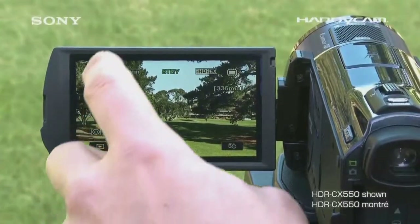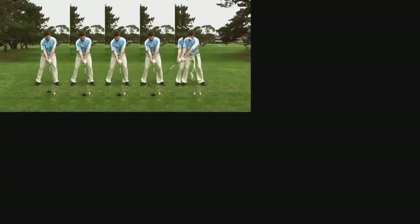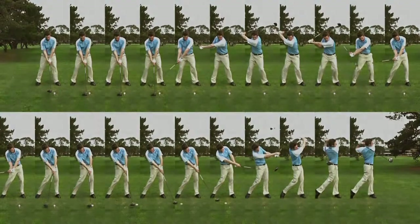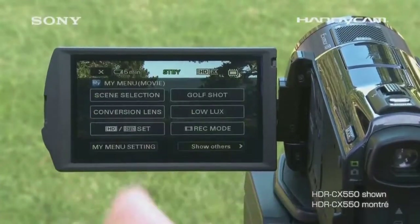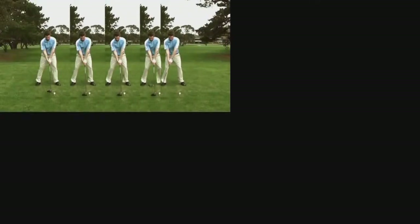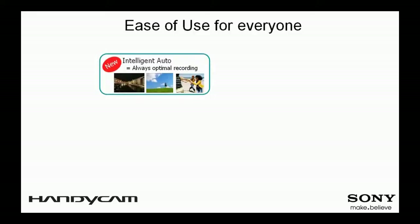Golf Shot is a new feature that enables you to record and review your golf swing in a brand new way. When shooting in Golf Shot mode, you will be able to capture both a video and a still photo showing successive frames of the swinging motion, making it easy to check your swing in a precise way. Review your swing frame by frame as the camcorder renders 2 seconds of motion into a sequence of up to 22 still images, grabbed at an incredible 240 frames per second.